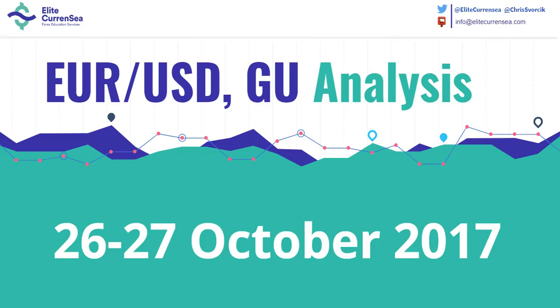Hi traders, welcome to Elite Currency. My name is Chris. Today's focus again on the EUR/USD and GBP/USD.